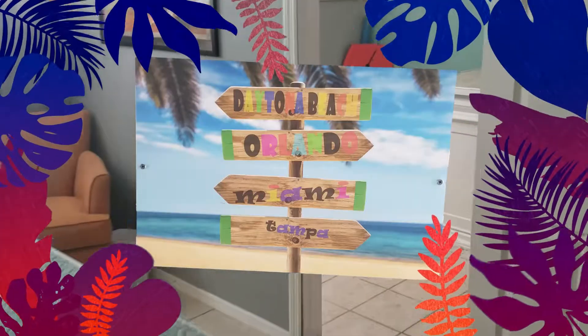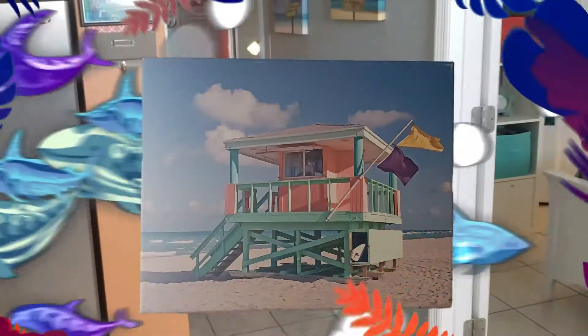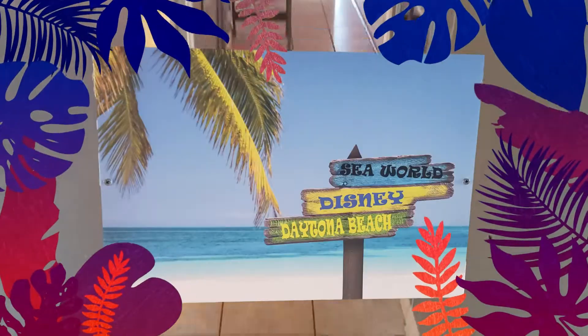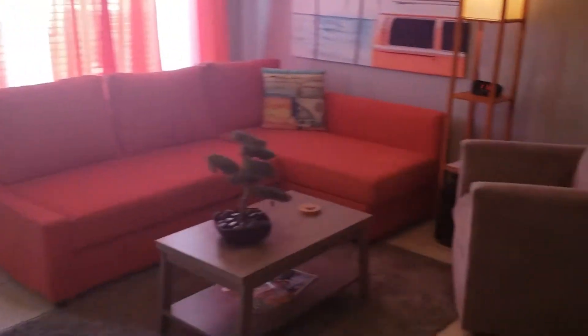There's a great beach vibe in this unit. It's just steps from the beach, the boardwalk, the bandshell, the convention center, or even Main Street. You're right in the heart of the beach side.